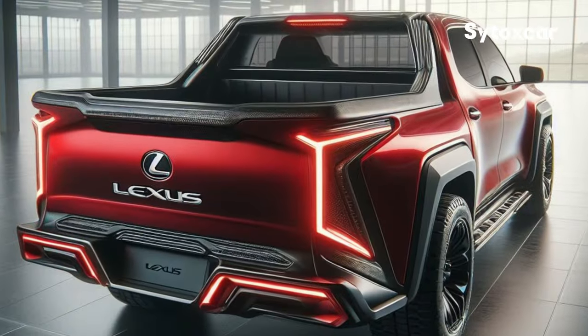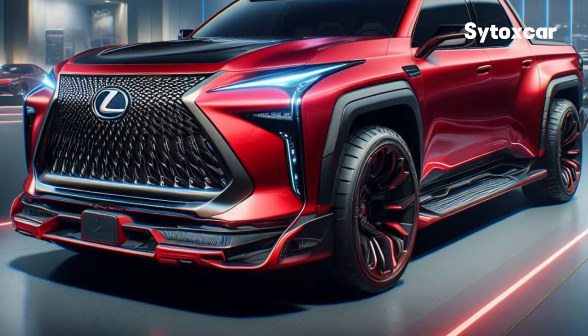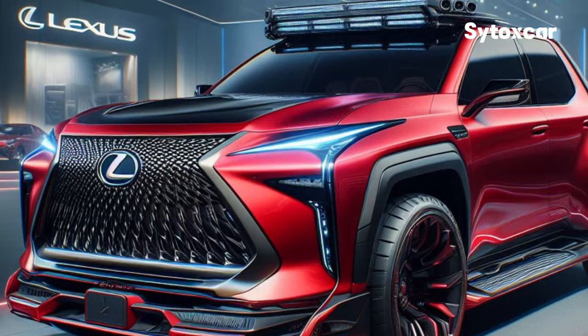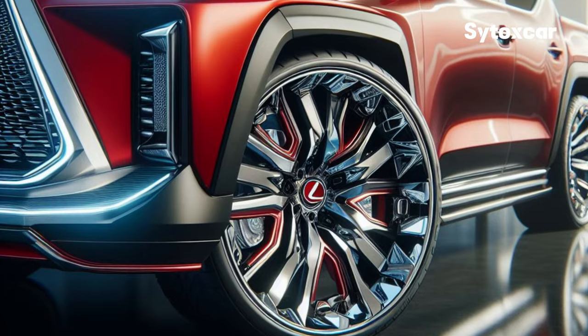Engine and Performance. The 2025 Lexus is powered by a powerful and efficient hybrid engine. This engine produces large power and high torque, so it is able to pull heavy loads easily. Apart from that, this car is also equipped with a four-wheel drive system, which makes it able to traverse various road conditions.